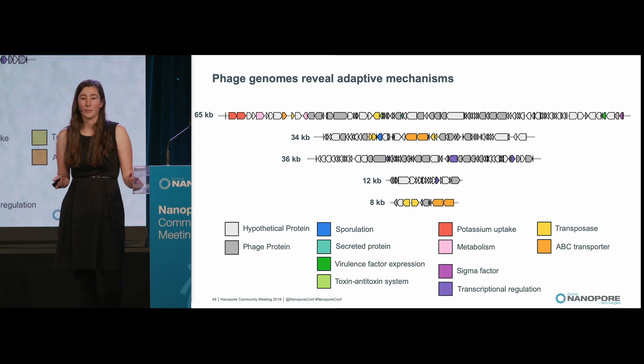Here is yet another example of how having a closed bacterial genome can help us learn more about the bacteria. We can de-orphan phages and get some insight into what environmental exposures this bacterium has been subjected to.